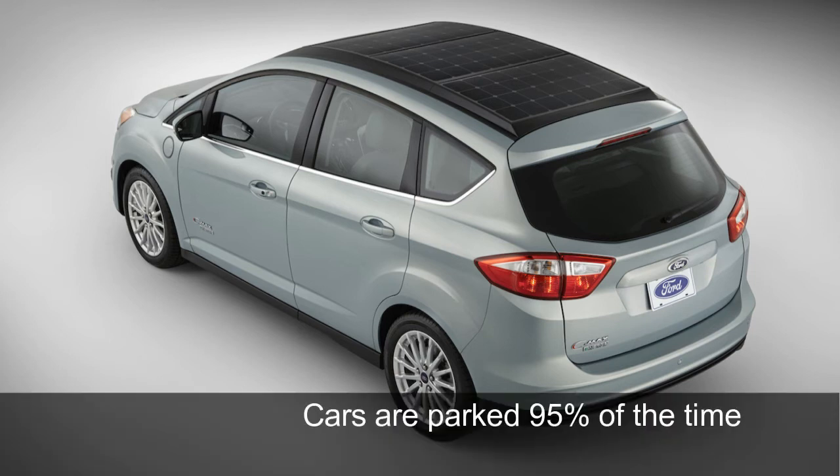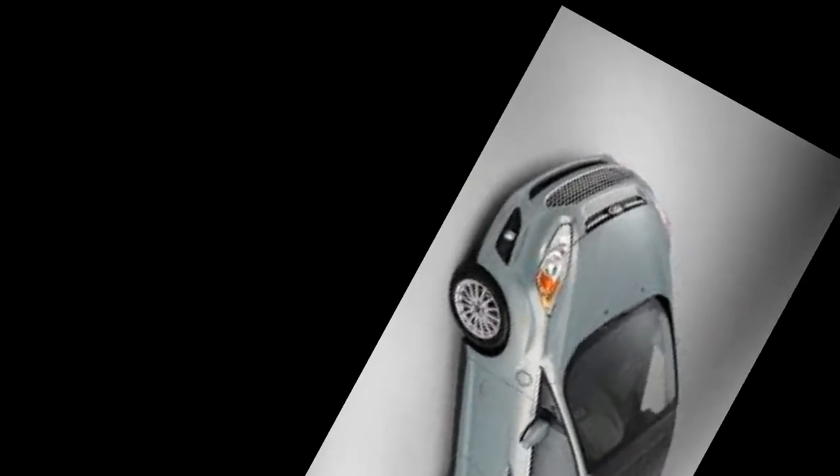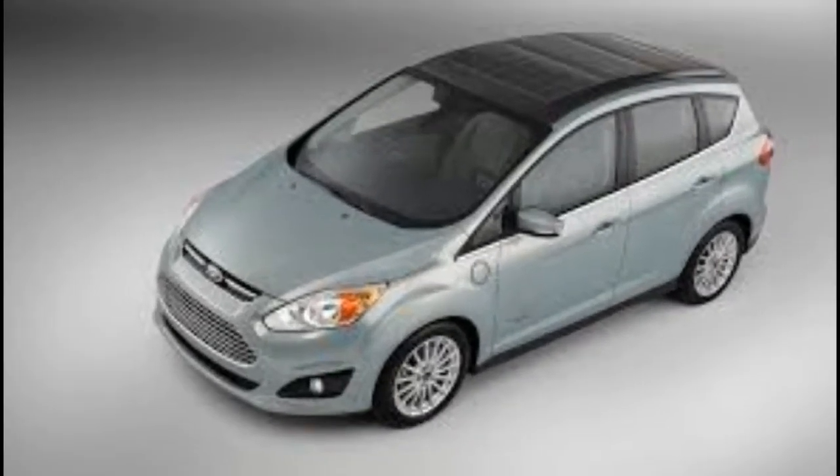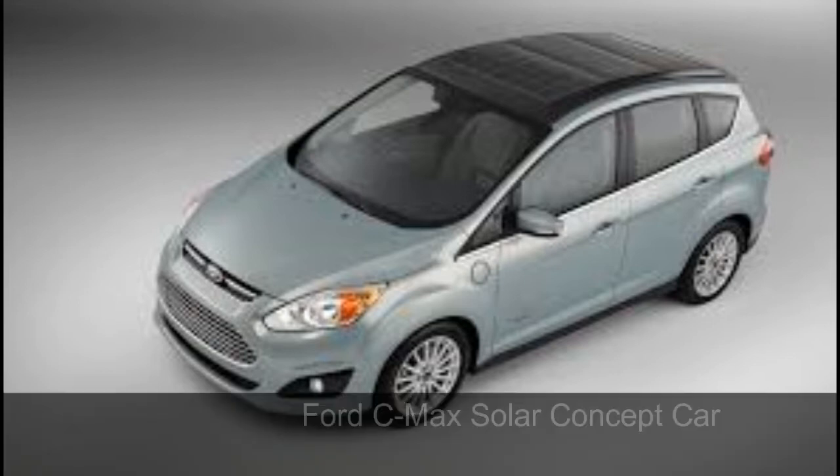It has to be remembered that cars on average are parked for over 90% of their lifetime. It is during this time that electric car batteries can be charged, even if they are not connected to a plug, through the solar panels on the car body. For example, the Ford C-Max Hybrid is a concept car that features solar panels on its rooftop.